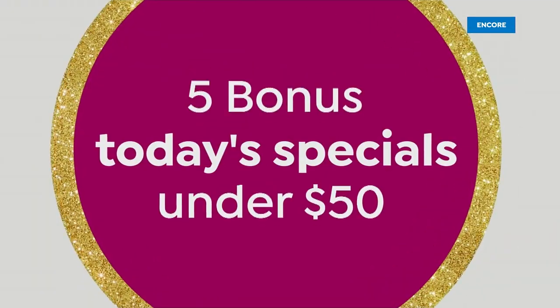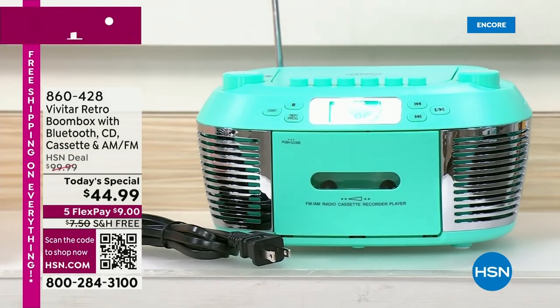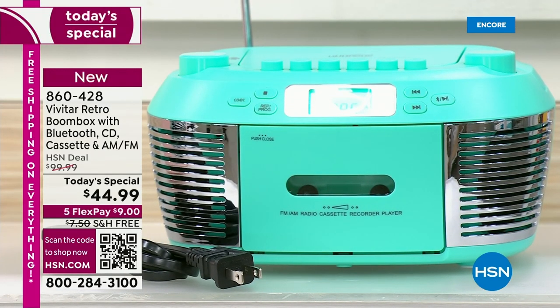It is Black Friday on HSN, our biggest shopping day of the year. Time for today's special number two — fast and furious. We're feeling nostalgic, feeling retro with an ultimate gift for mom, dad, grandma, grandpa, sons, daughters. It's got the looks, the style, an AM FM radio, a CD player, a cassette player.